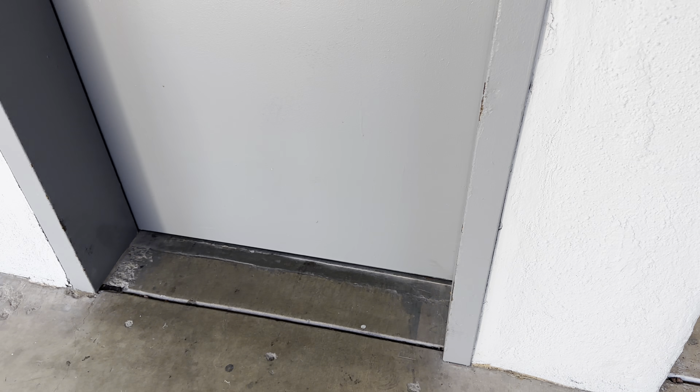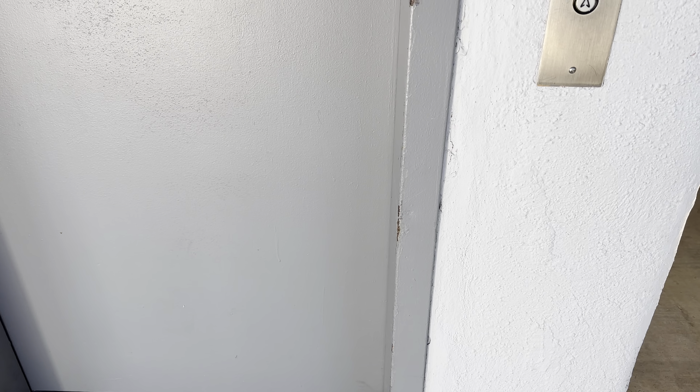This is the elevator at the Ramada Inn in Tucson, Arizona. It's a Dover.